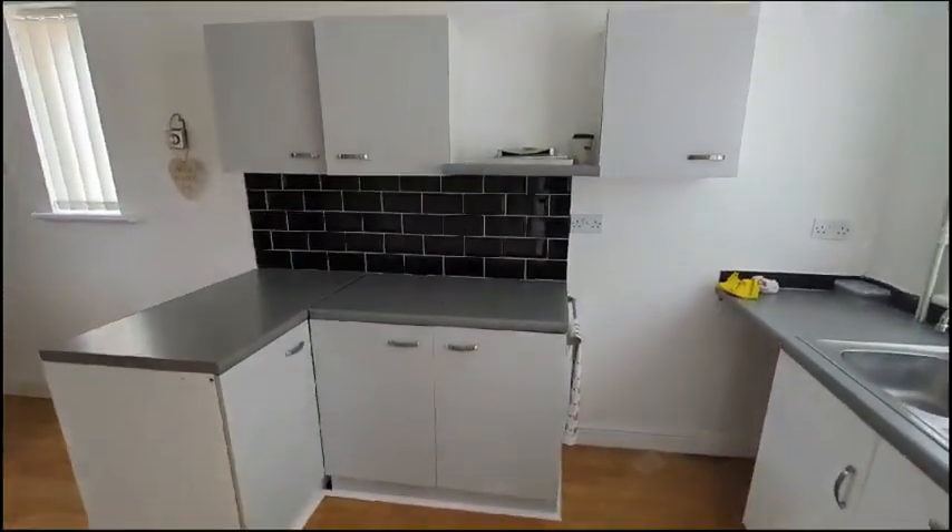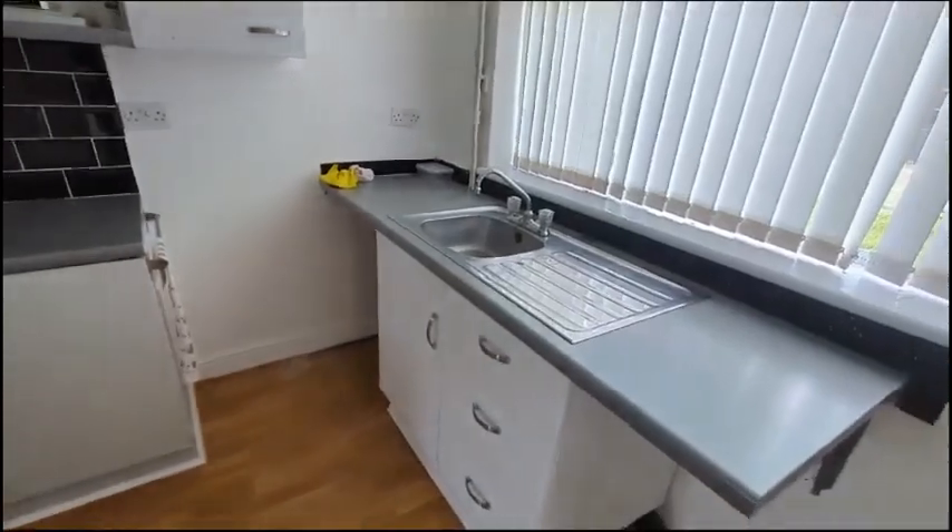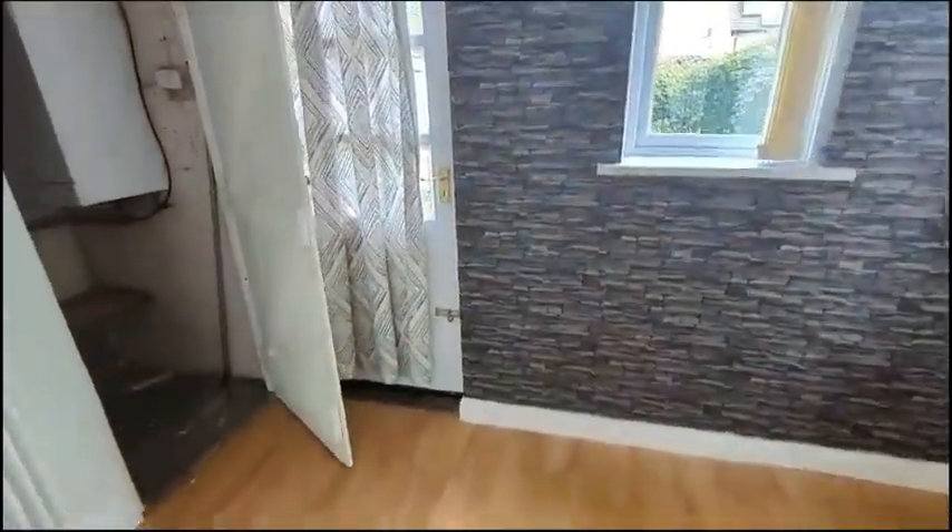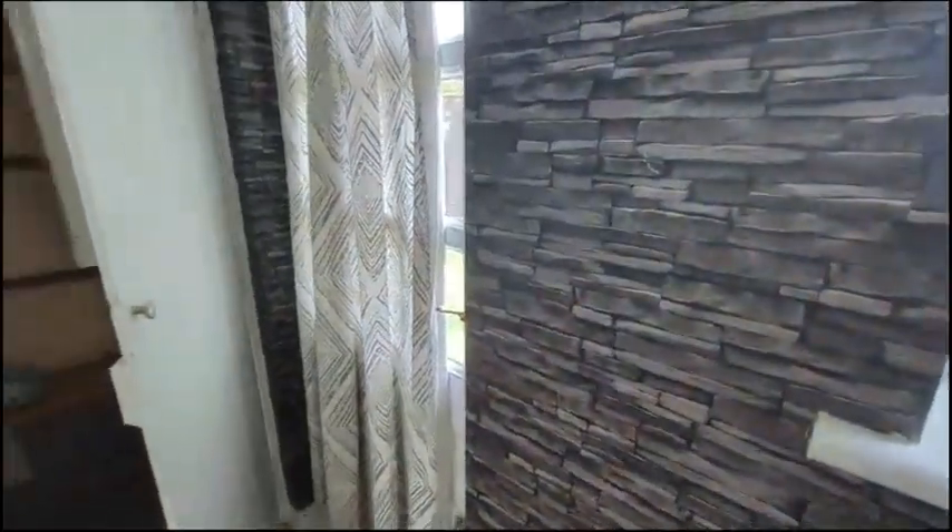Moving round into the kitchen, where we've got a stainless steel sink with plenty of counter and unit space. There's rear door access and a cupboard for storage under the stairs, which also houses the boiler. There's also room for dining as well.